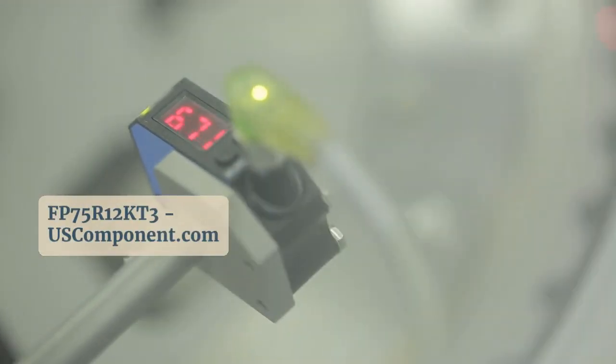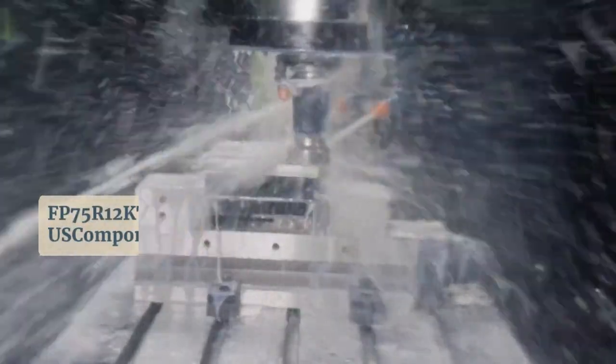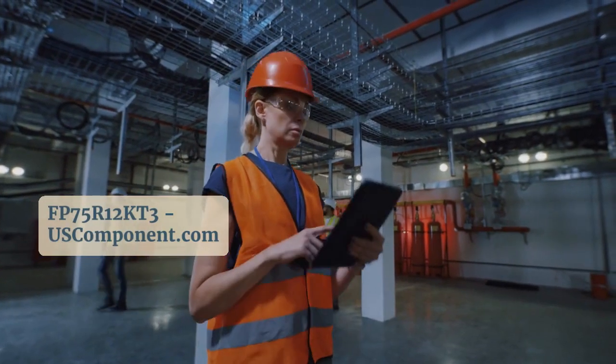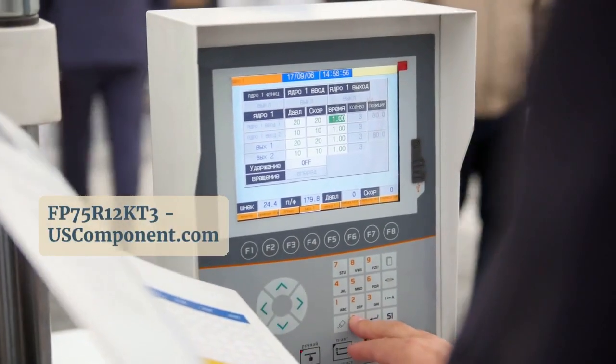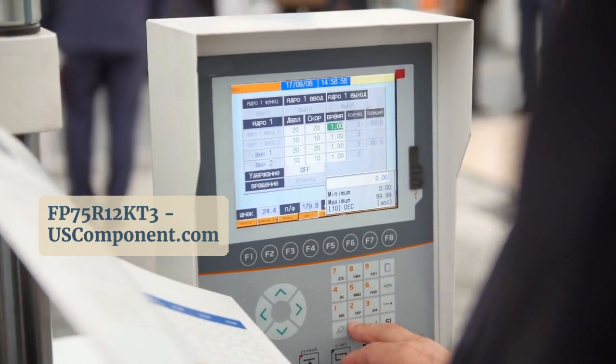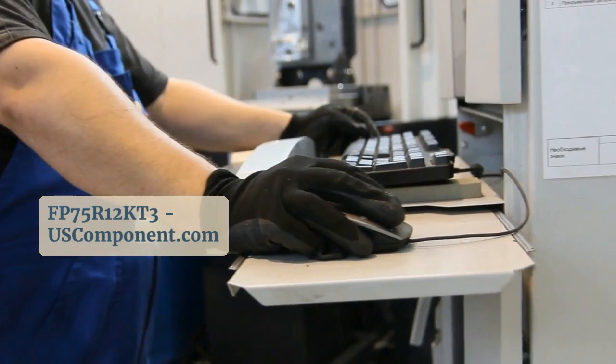Its robust construction and advanced IGBT technology provide integrated protection features, ensuring durability and safety in demanding environments. Engineers and designers can rely on the FP75R12KT3 for efficient power management and seamless integration into various high-power applications.